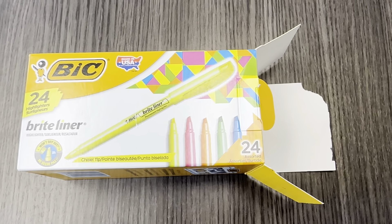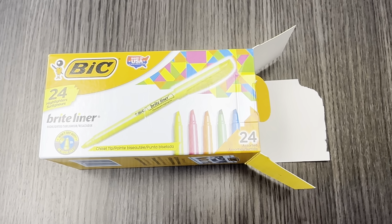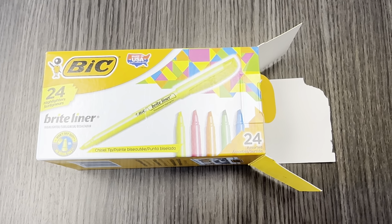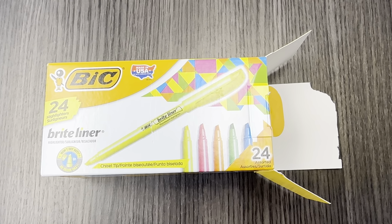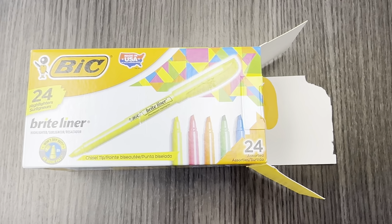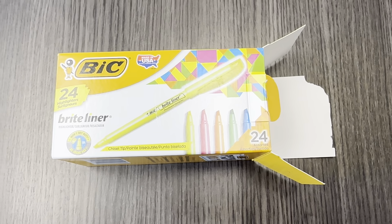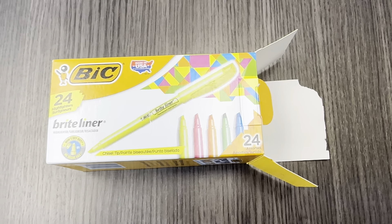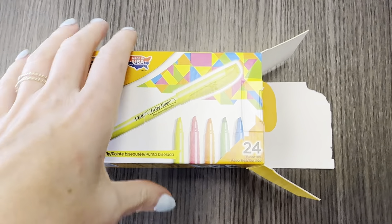Bic just does things right. They have these Brightliner highlighters in an assorted pack of 24 that we use in our office exclusively. This is really all you need. I mean, I know there's like so many different sizes and styles, but Bic is like the standard great highlighter.